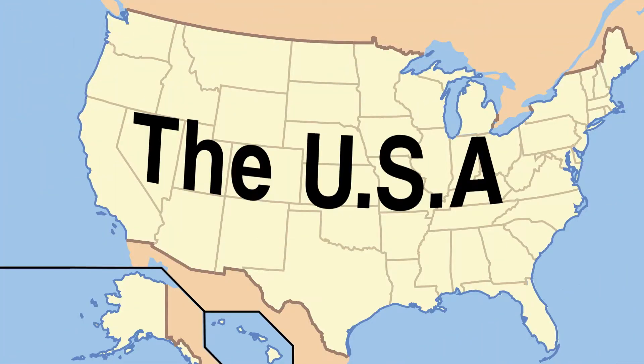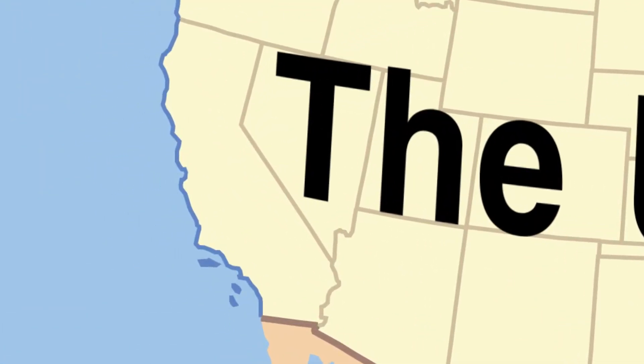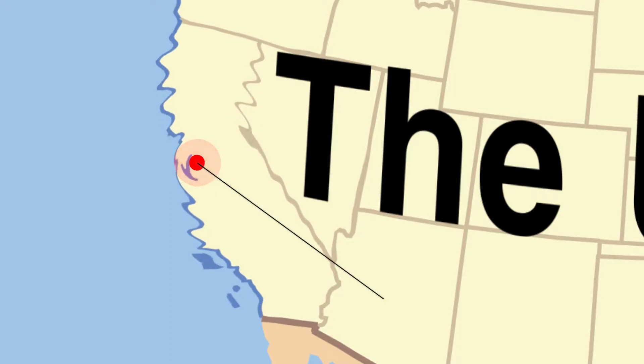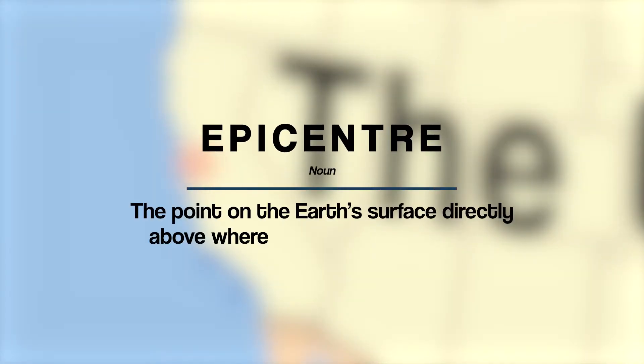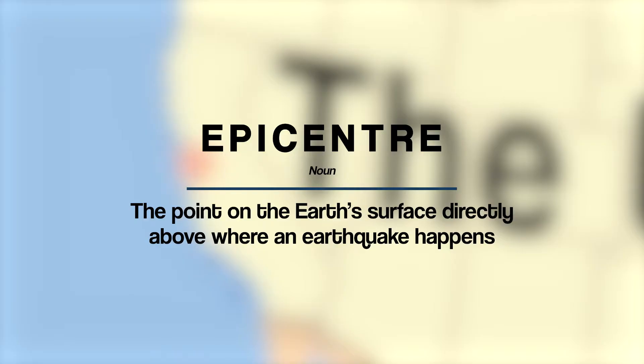That's why an earthquake makes the ground shake — all of that movement in the ground causes everything on the surface to shake violently. When an earthquake takes place, one of the key things we need to know is where it happened. We call this the epicentre of the earthquake. It literally means the point on the earth's surface directly above where an earthquake happens, the place where the waves of energy ripple outwards from.